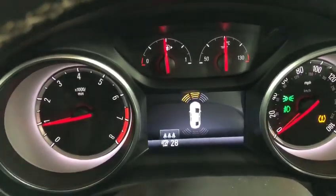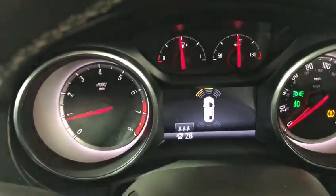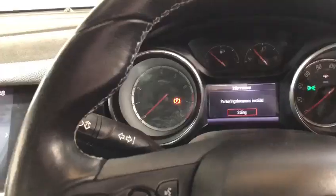Another great feature on these is the cruise control, and also automatic headlights.